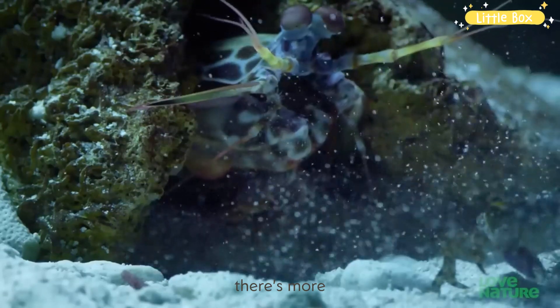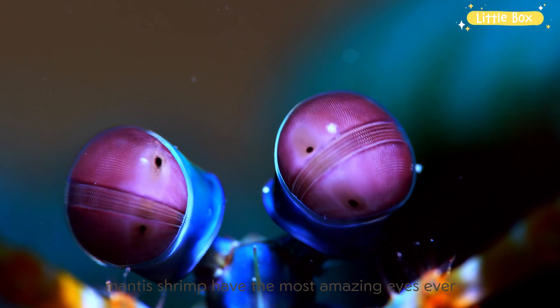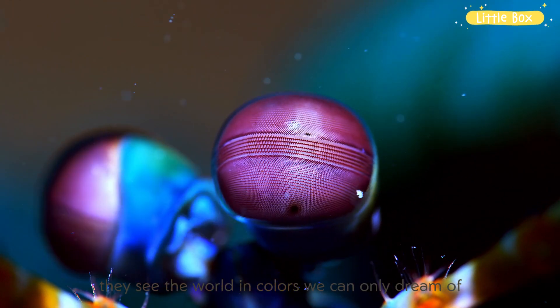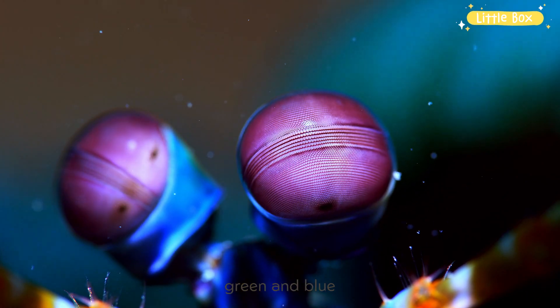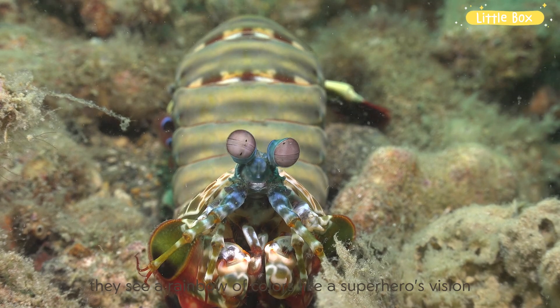But wait, there's more. Mantis Shrimp have the most amazing eyes ever. They see the world in colors we can only dream of. While we see red, green, and blue, they see a rainbow of colors, like a superhero's vision.